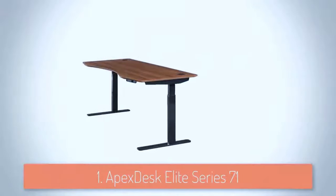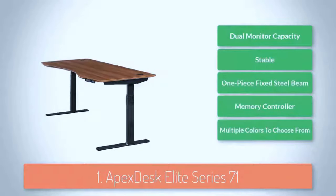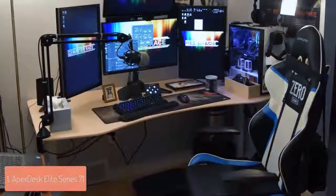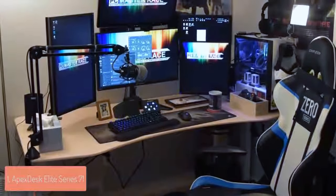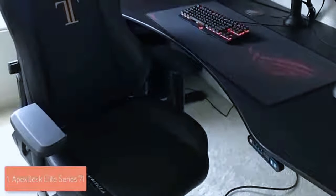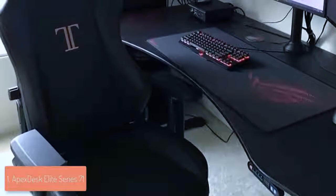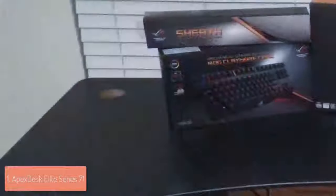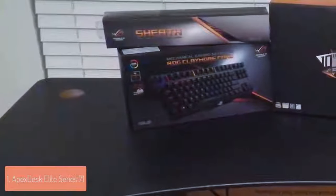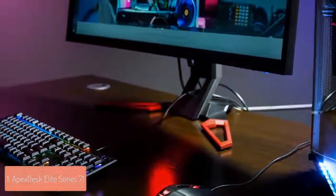To finish off our list at number 1 we have the Apex Desk Elite Series 7. The Apex Desk Elite is a series of motorized 71 inch desks that are sturdy enough for delivering stability and ease when it comes to assembling. From a design perspective the Apex Desk Elite is available in 6 different colors featuring the same quality and flexibility. These desks measure 71 by 33 inches with a height that can be adjusted from 29 to 48 inches within 1.3 seconds. The surface is extremely durable and scratch resistant due to the included MDC core paired with a resistant high pressure laminate which means you can use it for years without any issue.